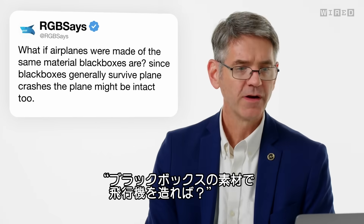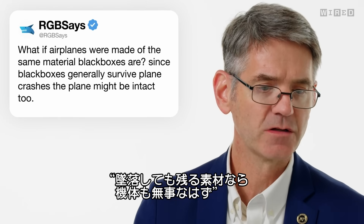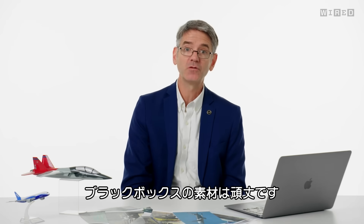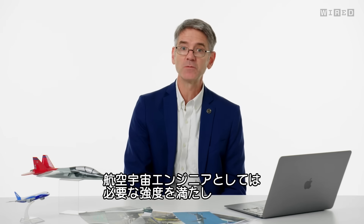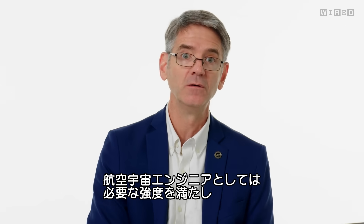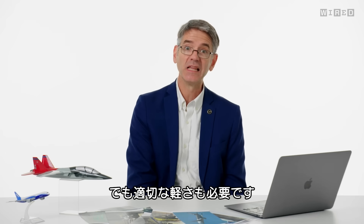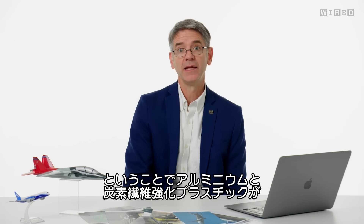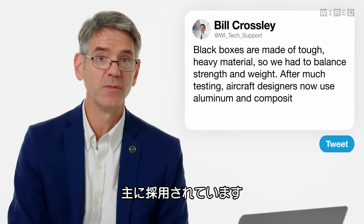RGB asks, what if airplanes were made of the same material black boxes are made of? Since black boxes generally survive plane crashes, the plane might be intact too. The black boxes are made of really strong material, but really strong material is really heavy. As aerospace engineers, we have to figure out what's the right material — strong enough, reliable enough for many flights, but also light enough. Aircraft designers have settled on aluminum and composite fiber-reinforced plastic as the two main things aircraft are made of these days.